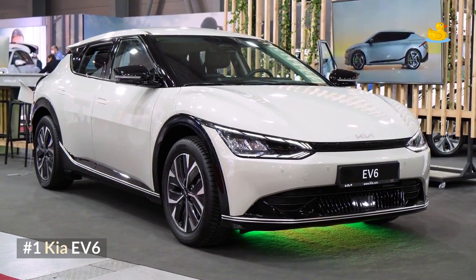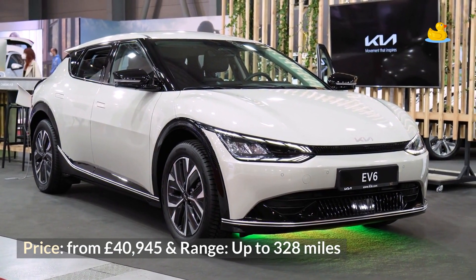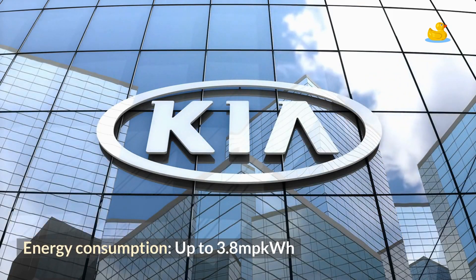Number 1: Kia EV6. Price from £40,945, range up to 328 miles, and energy consumption up to 3.8 miles per kWh.